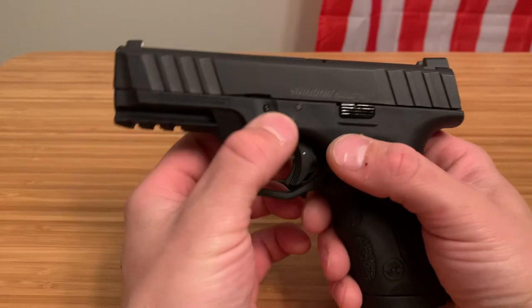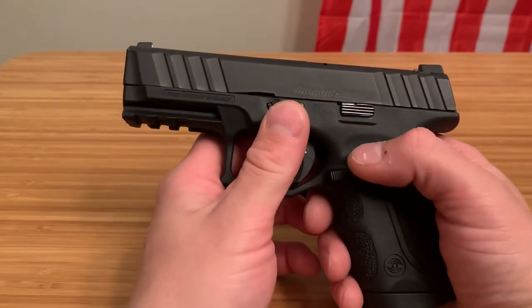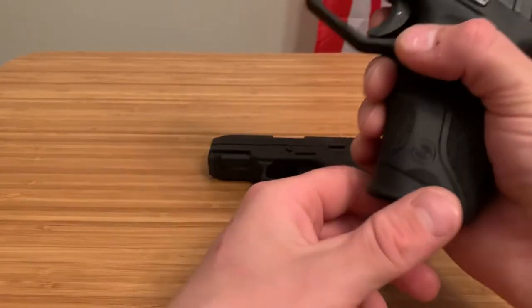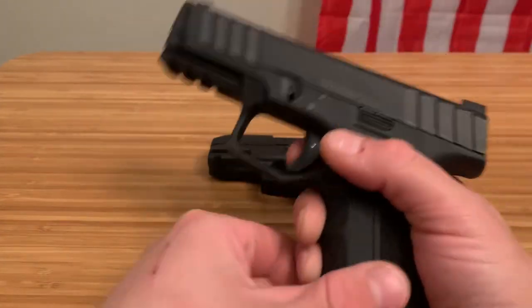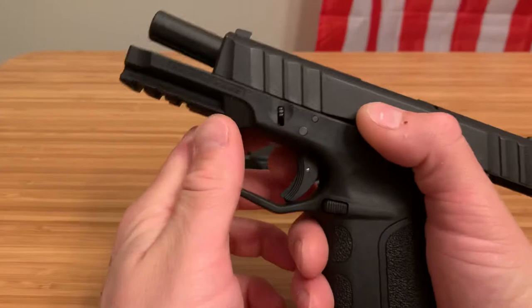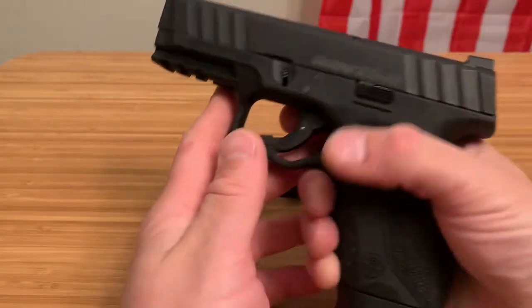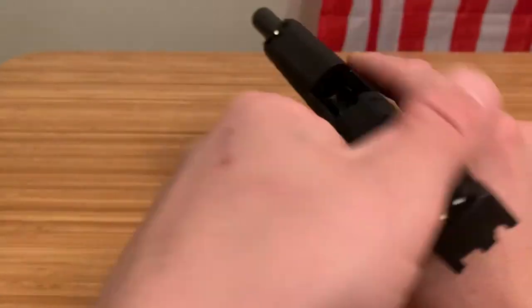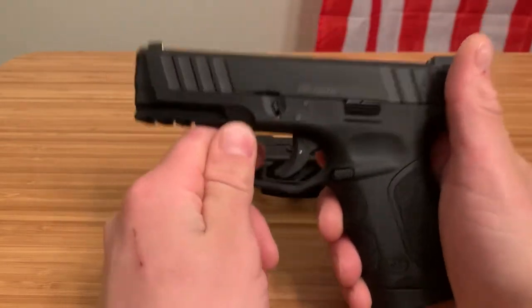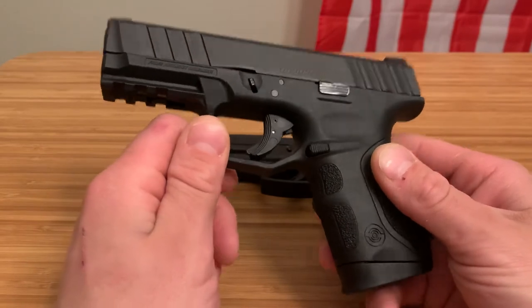It's nice because it takes down just like a Glock — you have the takedown lever right here. I did have a failure to feed my first time running the firearm, but my problem was I used the slide release instead of actually sending that round home, so that could have been on my end. But since then I've had zero issues. This firearm has been a great budget firearm and has run every round flawlessly.